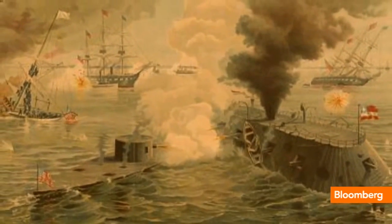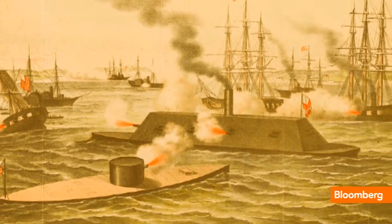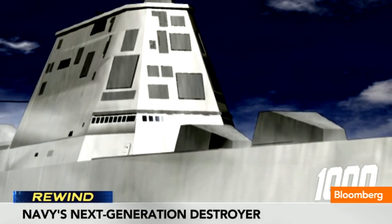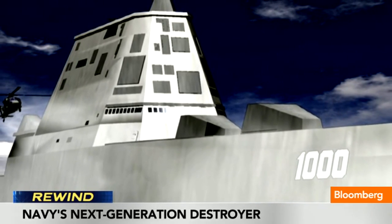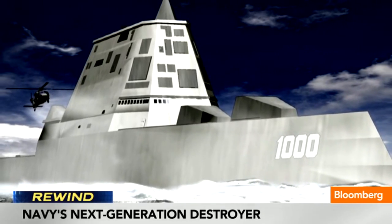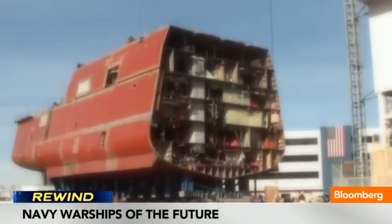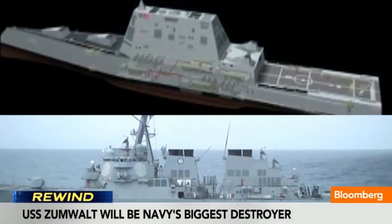You remember these from high school history class — the ironclad ships of the Civil War? Turns out they were 150 years ahead of their time. The Navy's new Zumwalt-class destroyer bears a strong resemblance to those giant vessels from the 1800s. Once construction is completed by General Dynamics, the Zumwalt will be the Navy's biggest destroyer ever — more than 100 feet longer than the current Burke-class ships.